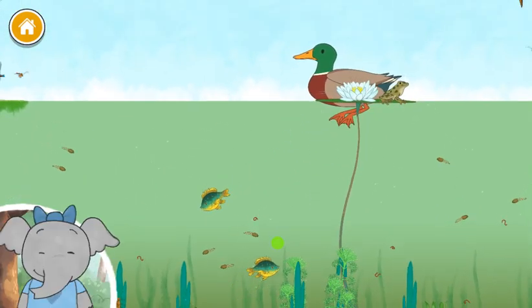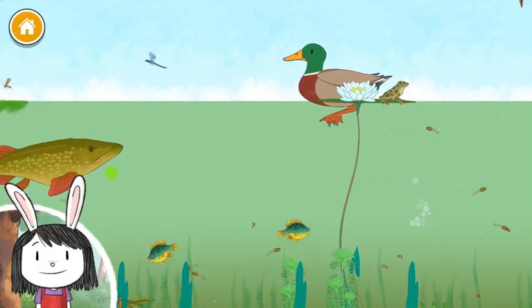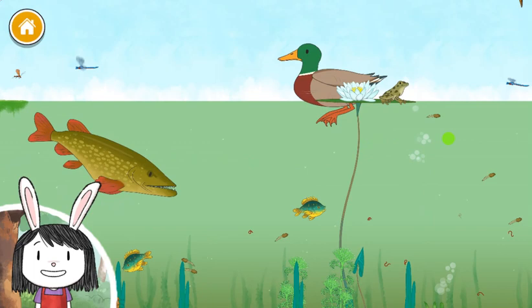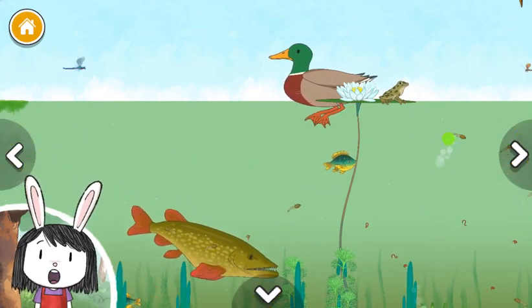We finished our pond. That was so cool. Let's keep exploring. You can keep exploring or you can make another pond. Do you want to start a new pond?